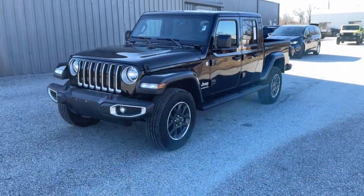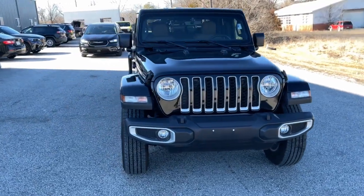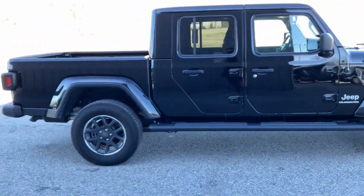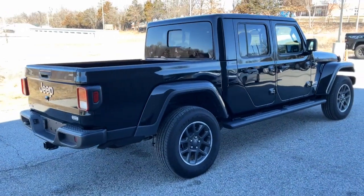Introducing the 2022 Jeep Gladiator. Take undeniable style and capability with you on every adventure in this rugged Gladiator. Impressive towing ability teams up with pickup utility and SUV versatility to create the ultimate off-road tool.